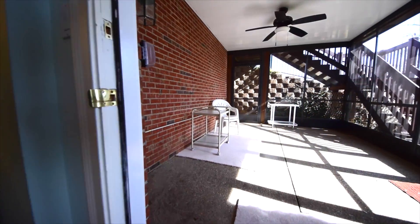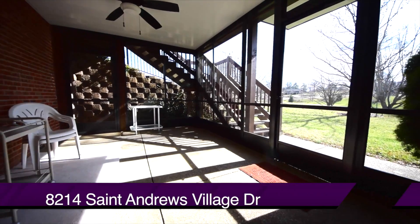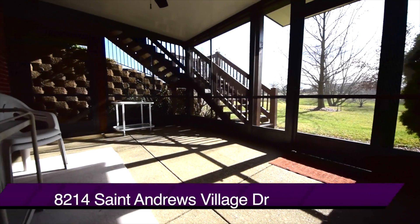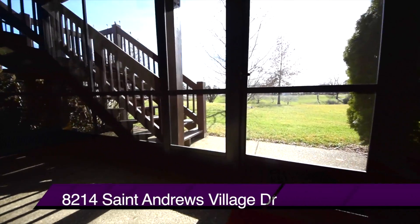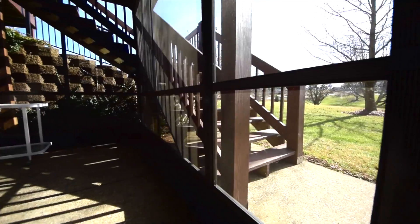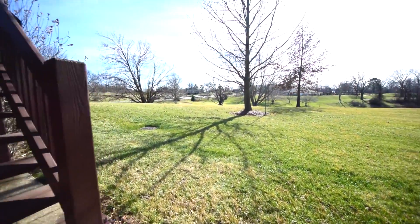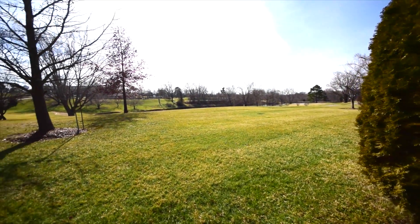Need more room? There's an outdoor screened-in patio that overlooks, yes, the lake and the golf course. It's a great place — and remember, you're not doing any kind of maintenance outside. It's all taken care of by the condo's monthly fees. It's a maintenance-free lifestyle that you can enjoy the moment you move in.